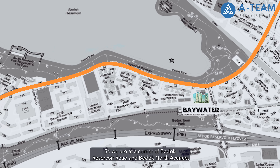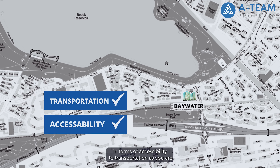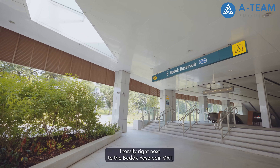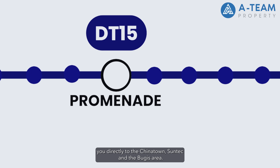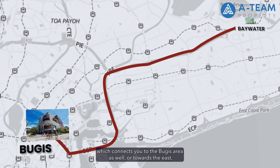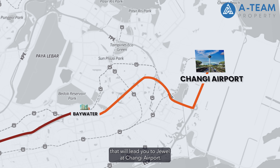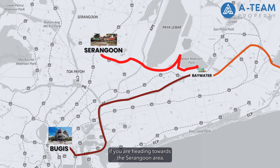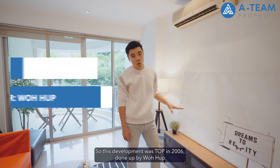We are at the corner of Bedok Reservoir Road and Bedok North Avenue. This development checks all the boxes in terms of accessibility to transportation, as you are literally right next to the Bedok Reservoir MRT, which is on the Downtown Line that will connect you directly to Chinatown, Suntec and the Bugis area. For drivers, a few minutes' drive will lead you to the PIE, which connects you to the Bugis area as well, or towards the east, that will lead you to Jewel at Changi Airport. The Bedok flyover is within a short drive as well if you are heading towards the Serangoon area.